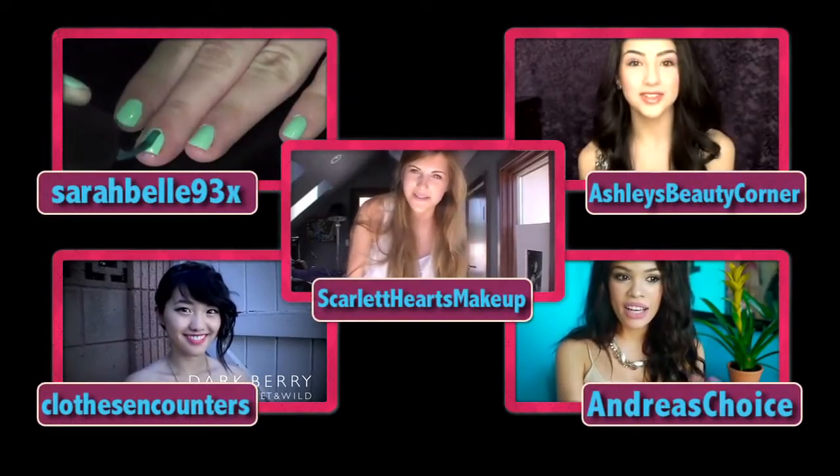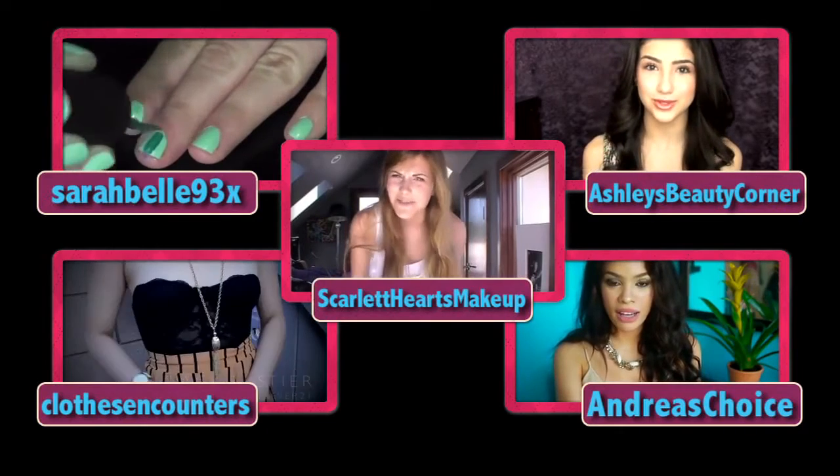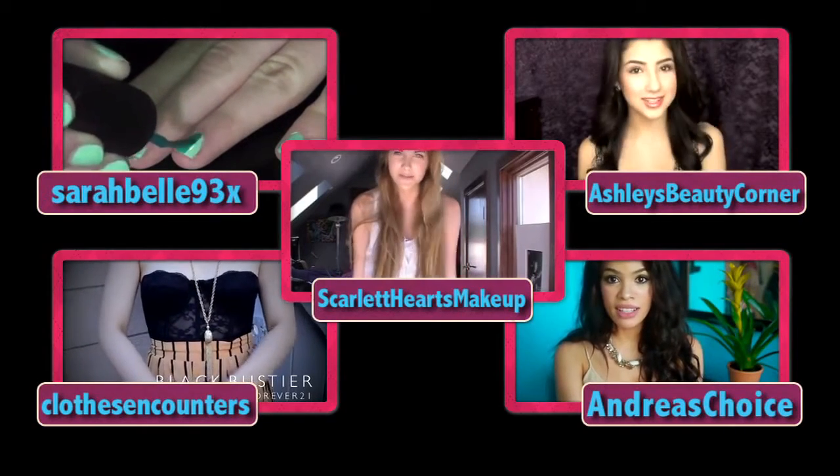Well, that's it for my episode of The Haul. I had so much fun and I would love to hear some feedback from all of you. Leave a comment below telling us who your favorites are. I'm Scarlet and thank you for tuning in. Be sure to check back next time for the latest and greatest in fashion and beauty. To watch any of the videos featured on today's episode, click on one of these links.